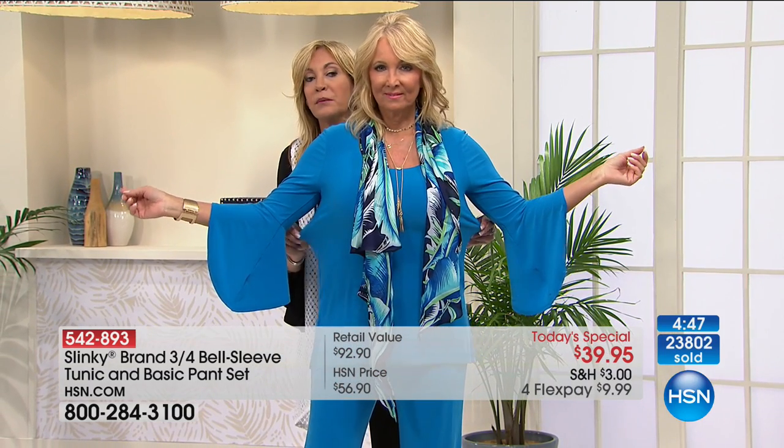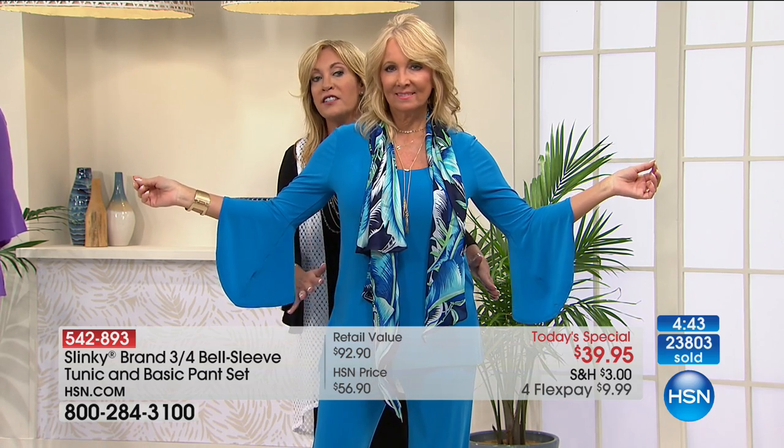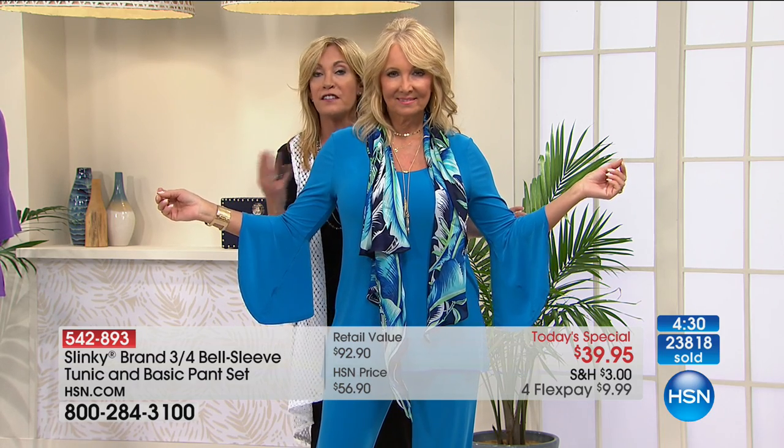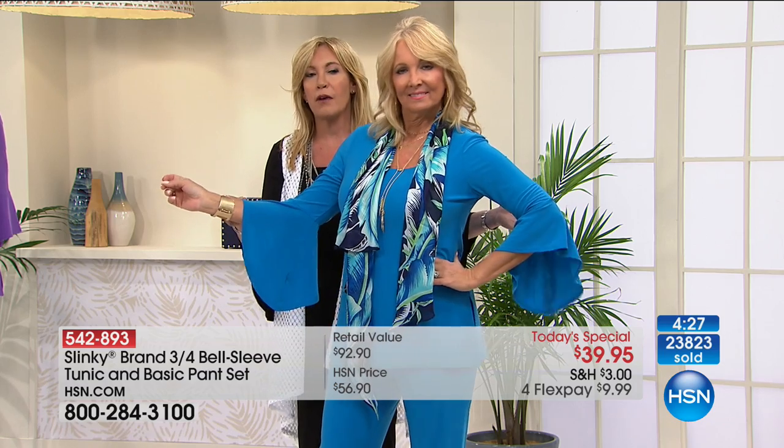Slinky brand is generous — ordering true to HSN sizing. There's lots of room in the bust, waist, and hip area, but it just glides to your figure. Roomy side slits, so it's nice and open around the middle area. Scooped necklines to frame your face. You can wear all your fun jewelry. And that drama sleeve is just divine.